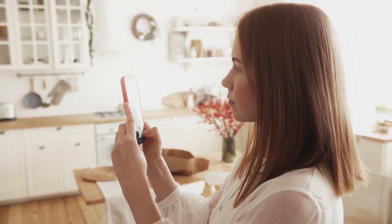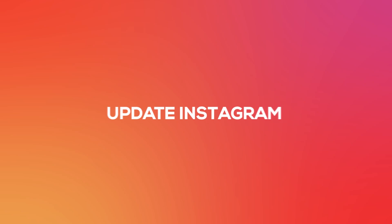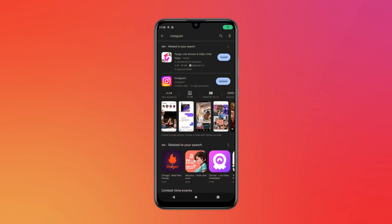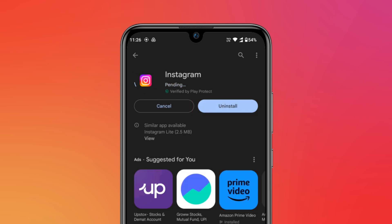Hey everyone, if Instagram is not working on your phone, don't need to worry. Try out these fixes. First is update Instagram. Go to the App Store and search for Instagram app. If there is an update option, update the application.